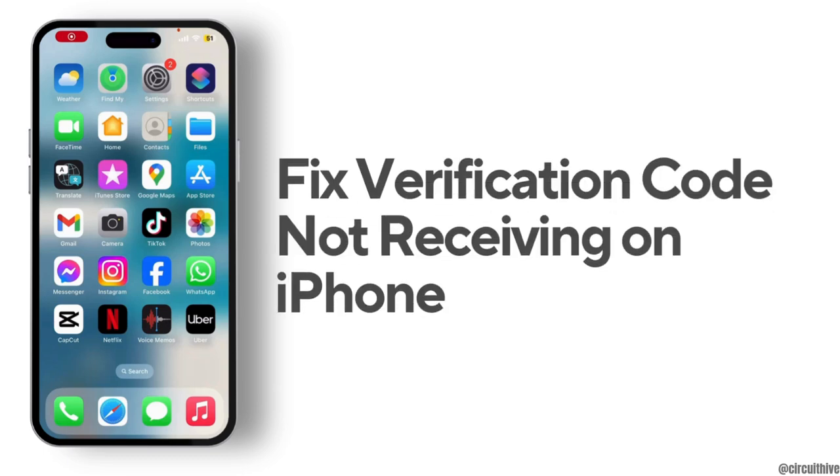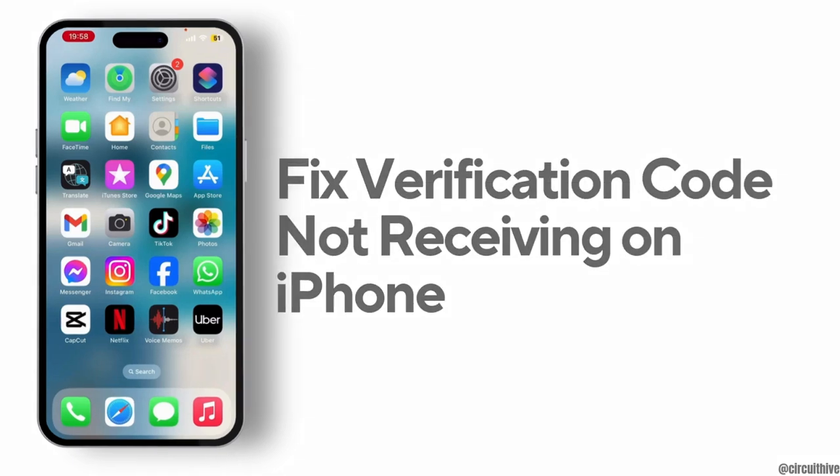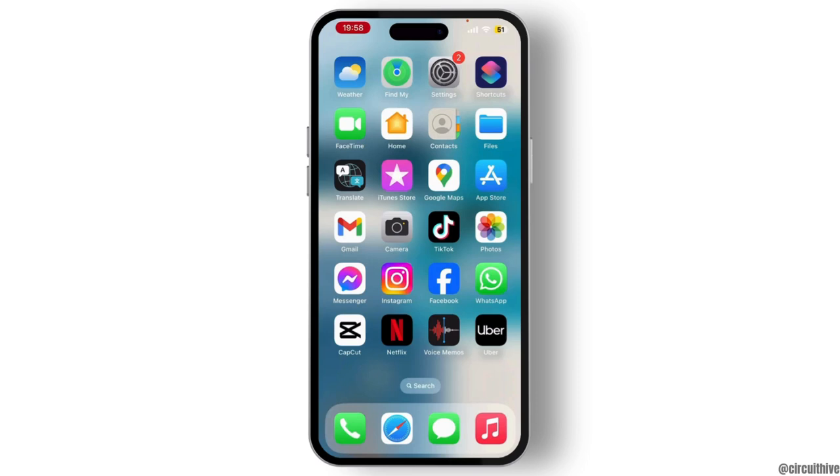How to fix verification code not receiving on iPhone. If you are having this issue, the first solution is to verify your phone number — make sure that you have verified your phone number.